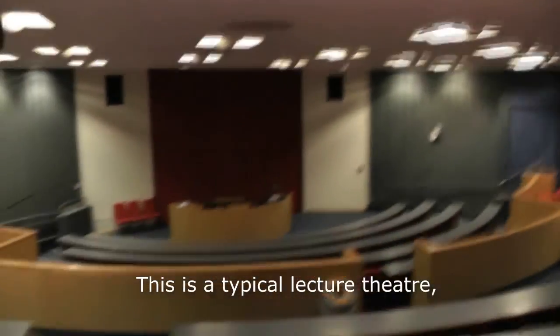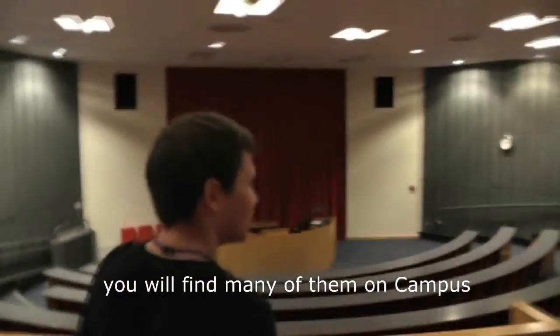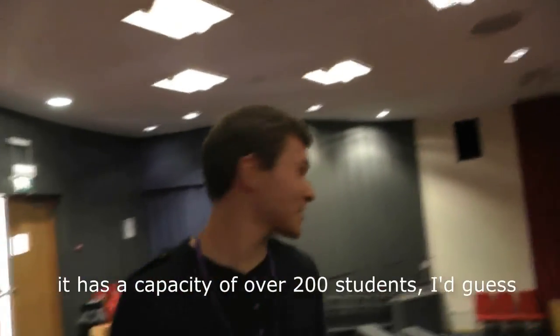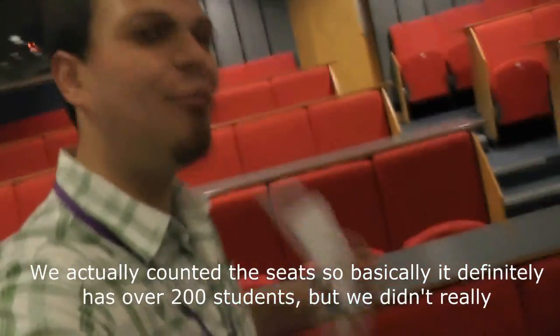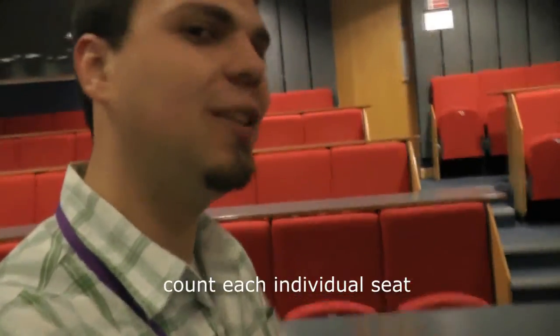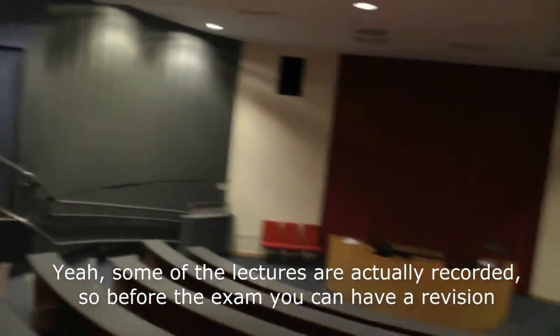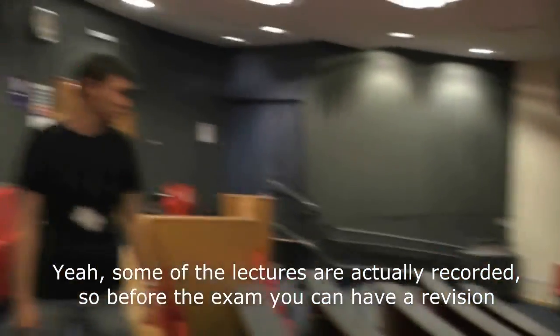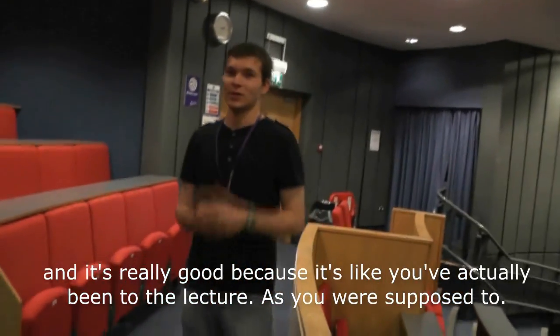This is a typical lecture theatre. You can find many of them on campus. It has a capacity of over 200 students — we actually counted the seats, so it definitely has over 200, though we didn't count each individual seat. Some of the lectures are actually recorded, so before the exam you can have a revision, and it's really good because it's like you actually attended the lecture as you were supposed to.